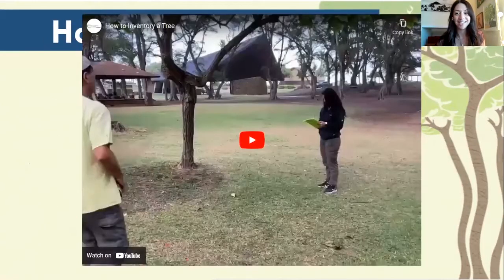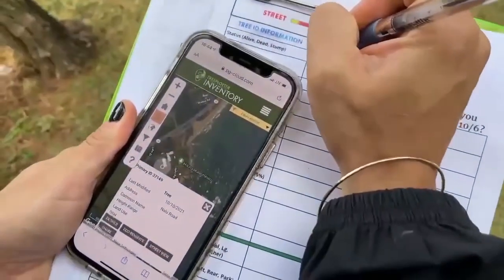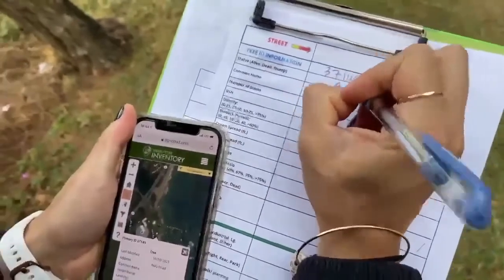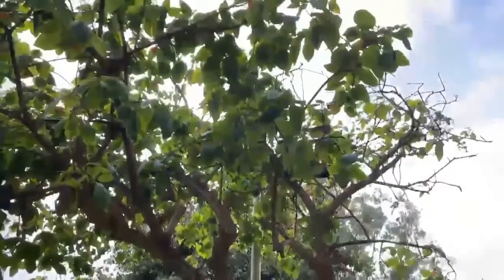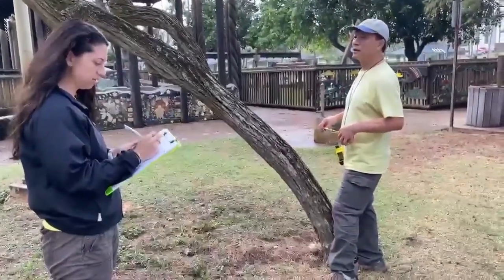So let's take a look at how to actually map a tree. Primary number three, seven, one, four, nine. This tree is alive. This tree's common name is Coal Trupo. Number of stems is one.